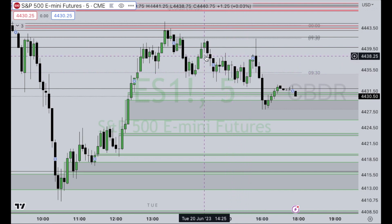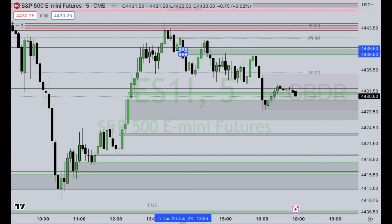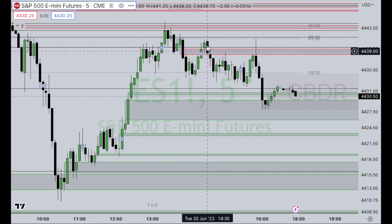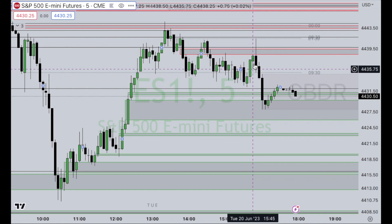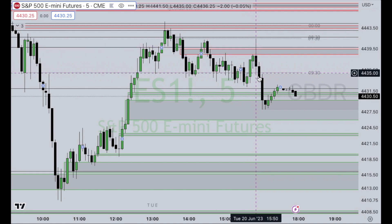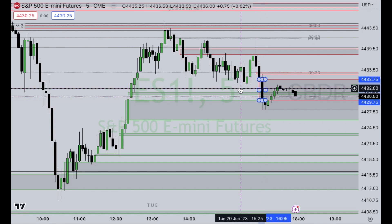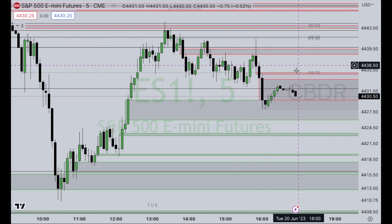There are other instances, of course, where we could mark this as a bearish imbalance where, although we got above, we never closed anything above it, and we reject back down lower. And slowly but surely, we start to melt, get back up into this level, and reject hard to close out the day. So this is what my chart's looking like as we head into the overnight session.